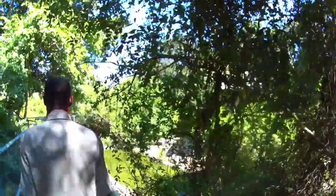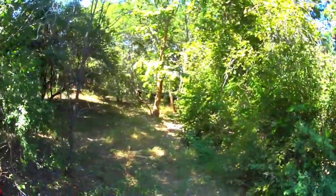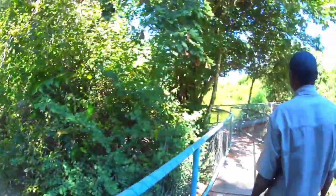The place is beautiful — naturally nurtured with trees.